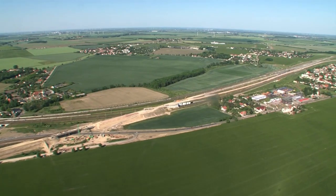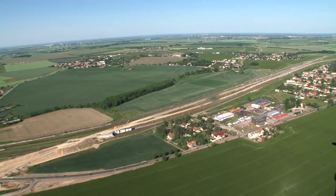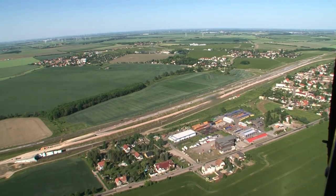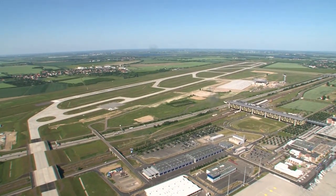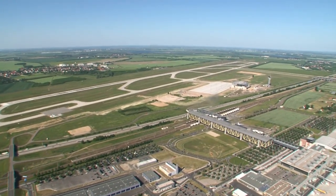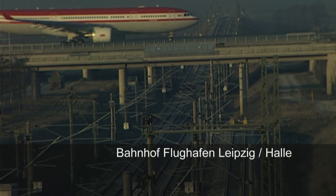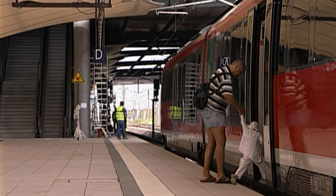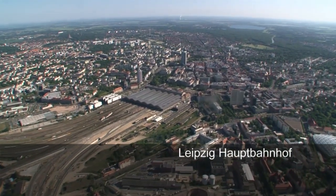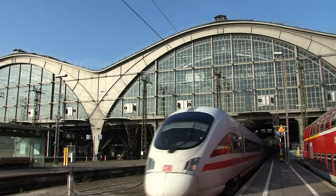From the Saale-Elster Valley, the main line continues via the new railway intersection of Gröbers to the new 23-kilometer-long section with Halle-Leipzig Airport Station, which opened in 2003, linking road, rail and air traffic. A final point in section 8.2 is the impressive Leipzig main station, ready by 2015 for the new-built line with new tracks, bridges and platforms.